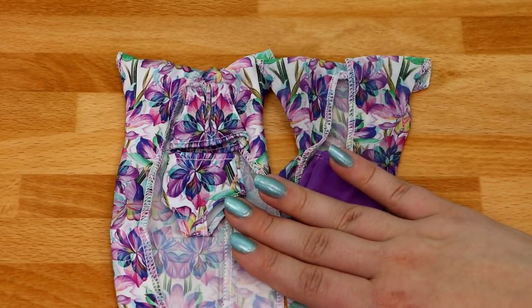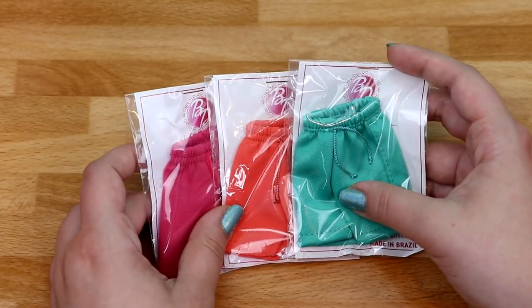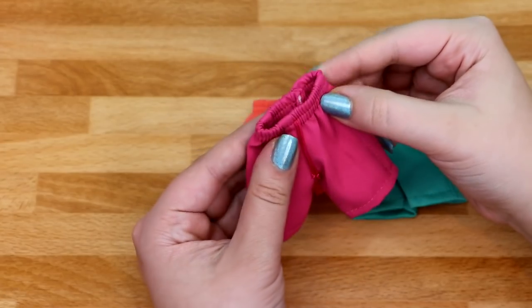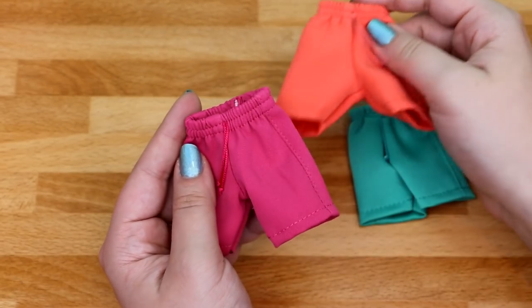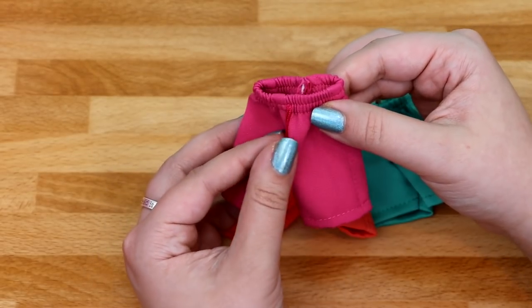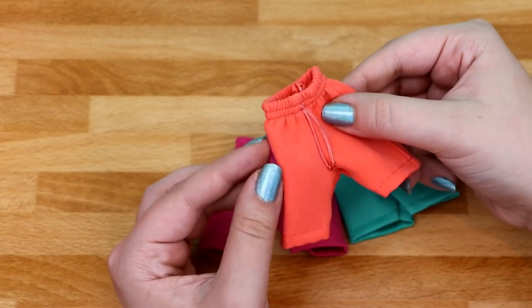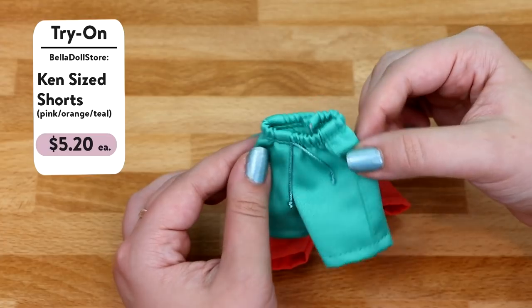Since I have two cover-ups, I think it would actually look really cute to have two dolls wear them so they could match. Next I got some swim trunks that fit Ken — these are very nice. They're all the same style just different colors. The first pair is hot pink with a little drawstring in the front and an elastic waistband.